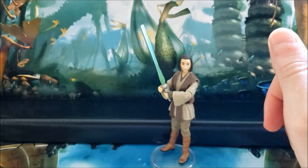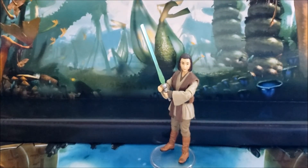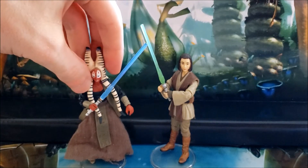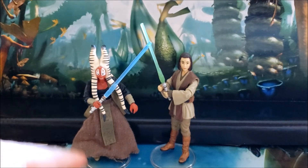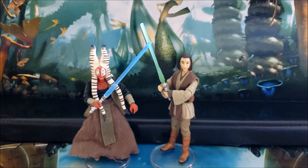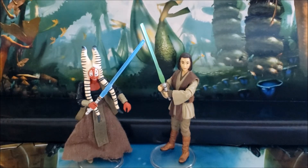Now for a quick comparison with another action figure — a Shaak Ti from the Legacy Collection as well. She was also part of the Geonosis two-packs. They look really good side by side.